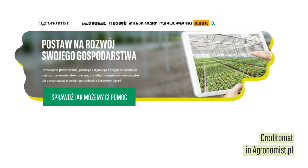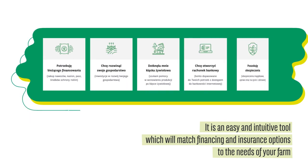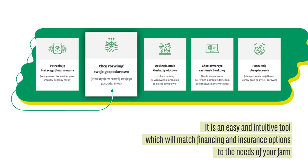You only need to go to agronomist.pl and start the CrediTOMAT. The CrediTOMAT is an easy and intuitive tool which will match financing, insurance and internet banking options to the current needs of your farm.